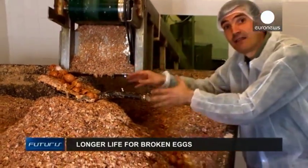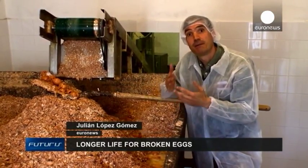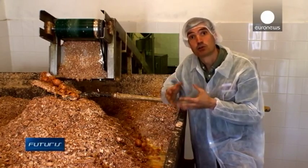Every day, dozens of tons of eggshells are wasted in Europe. Did you know they can be recycled into plastics, cosmetics, or even food supplements?